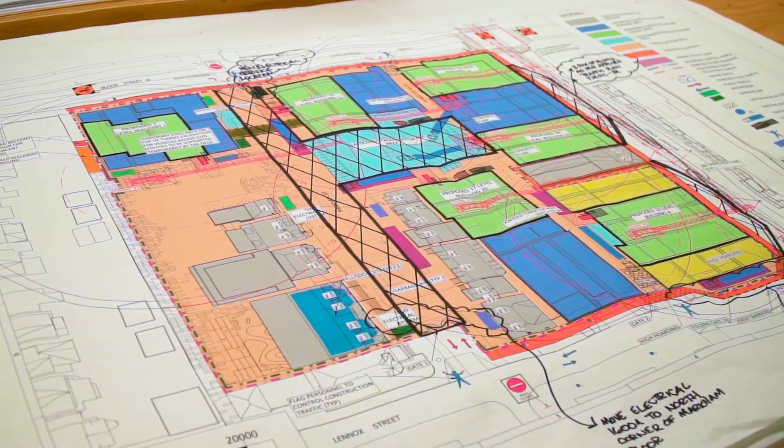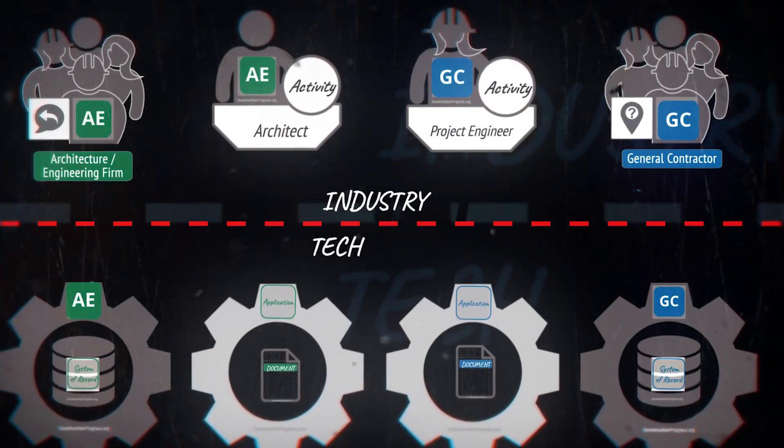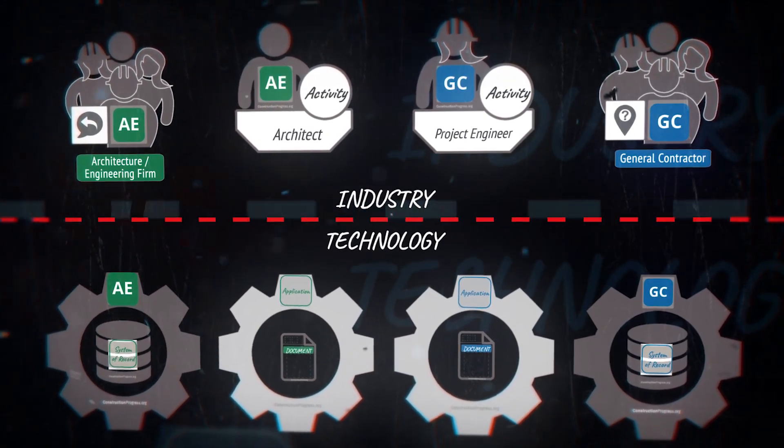I think we've achieved validation at CPC now in a way that we have an opportunity to expand our role in helping drive efficiency to the industry. We needed to educate the industry, educate technology, and bring those two perspectives together because they've always been separate and isolated from one another.